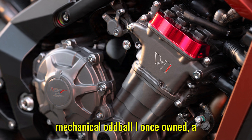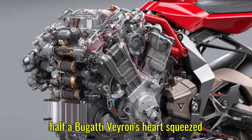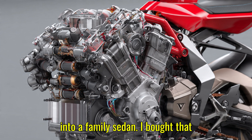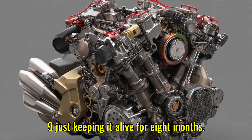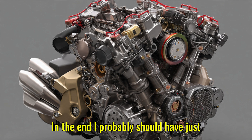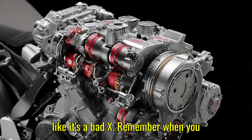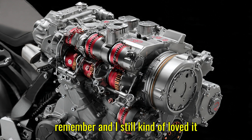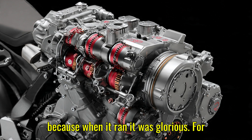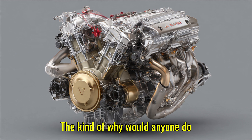It actually reminds me of another mechanical oddball I once owned — a Volkswagen Passat W8. The one with half a Bugatti Veyron's heart squeezed into a family sedan. I bought that car for ten grand, then spent another nine just keeping it alive for eight months. In the end, I probably should have just bought a motorcycle and saved my marriage. My wife still brings up that W8 like it's a bad ex. But when it ran, it was glorious — for about a week. MV Augusta's engine brings that same madness back: the kind of 'why would anyone do this?' energy that true gearheads live for.